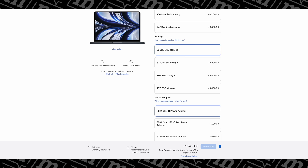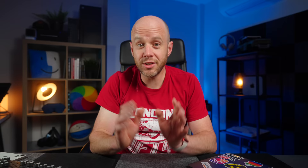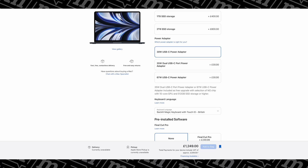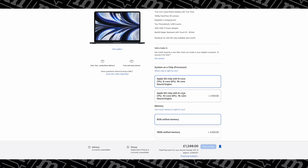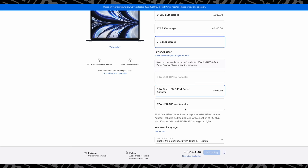When it comes to adding additional storage, it's as expensive as we've come to expect from Apple. Just like its M1-based sibling, the M2 MacBook Air can be configured with up to 2 terabytes of SSD storage, but that'll add $800 or £800 to the price tag. This time around, we also get interesting power adapter options: the standard 30-watt brick, a dual USB-C 35-watt charger, or a 67-watt fast charger that charges the M2 MacBook Air to 50% in just 30 minutes. If you tick every single box, the most you can pay is $2,499 or £2,549.